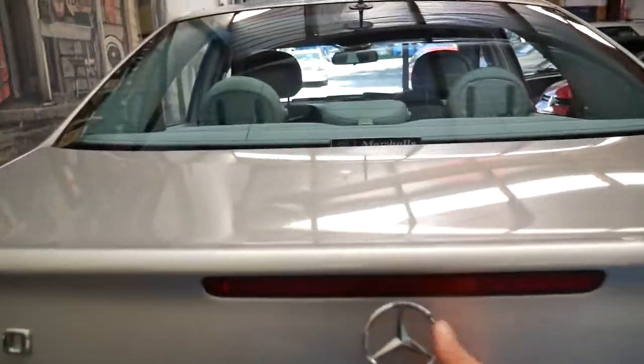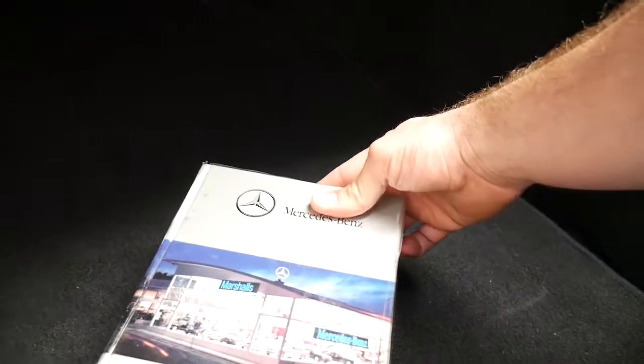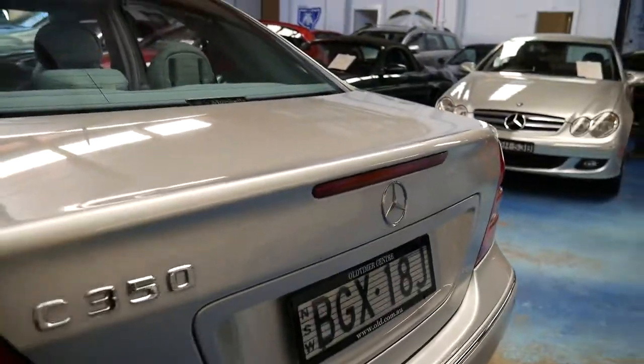This particular car has had every single service done at a Mercedes-Benz dealership. It's even got the original Marshalls Mercedes directory and the Marshalls sticker at the back. So it's a very original car.